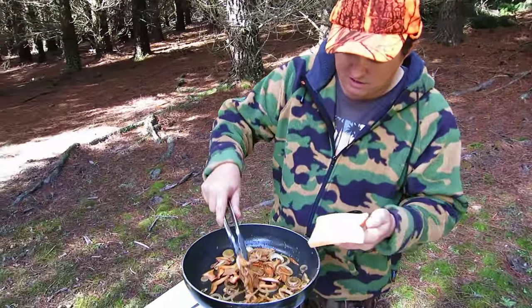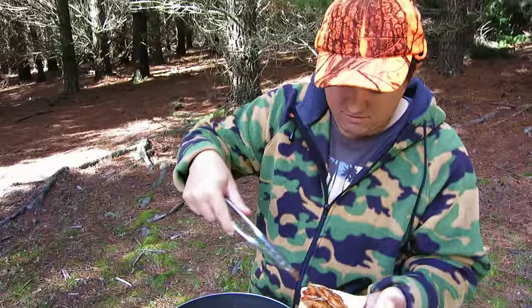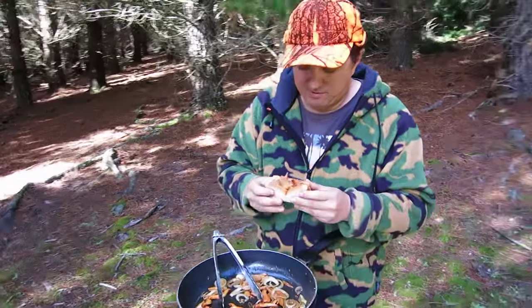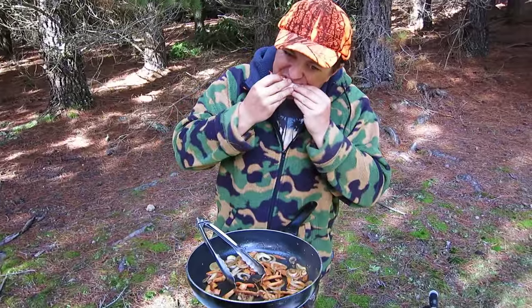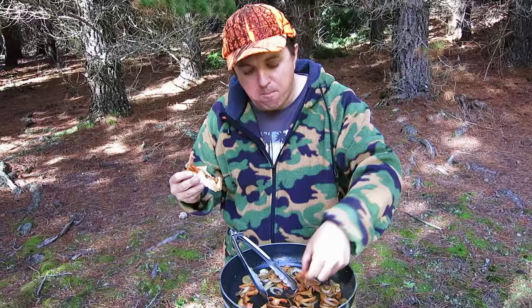It's pretty much ready — I'll just put it on the sandwich, just like that. Look at that — beautiful, delicious, absolutely beautiful. The humble wood mushroom: whenever you're in the state forest, make sure you cook some up.